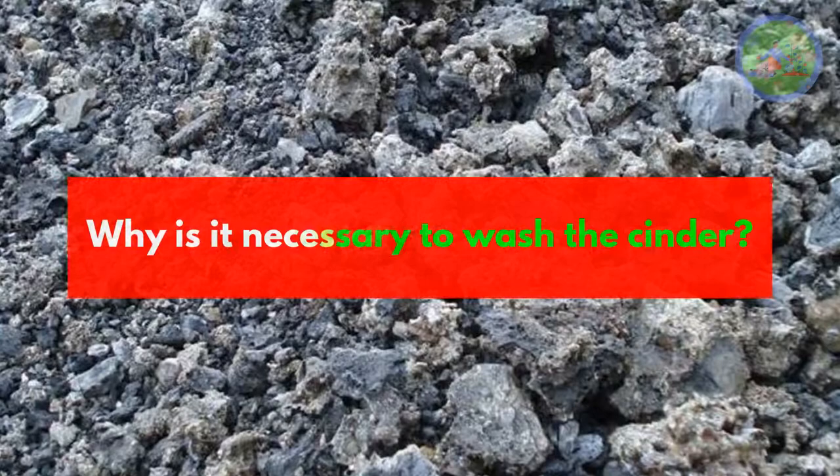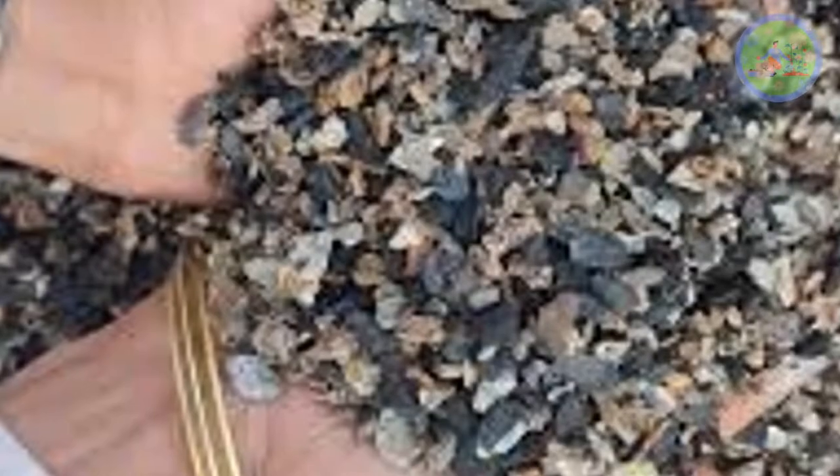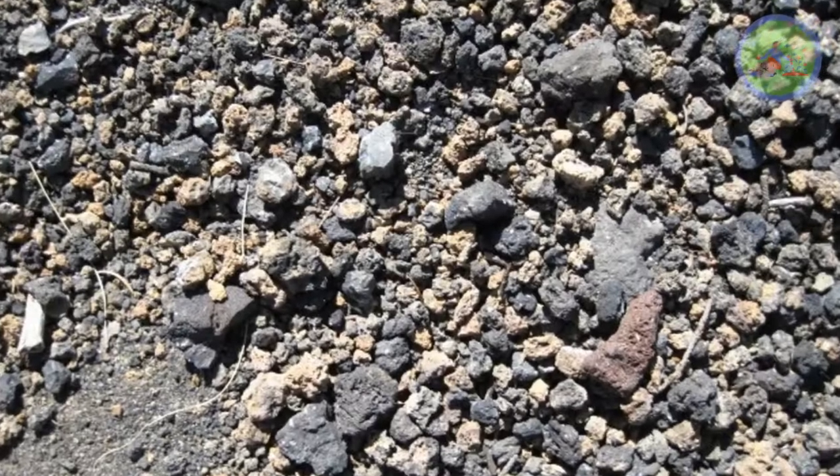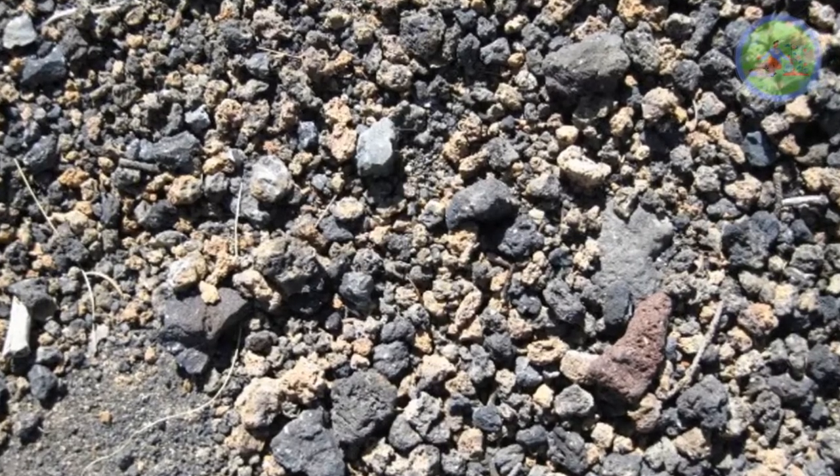Why is it necessary to wash the cinder? If you get cinder directly from a factory, wash it several times. Even if you buy it from a store, wash it at least twice. You have to make sure that it contains no ash, as ash can damage the plants.